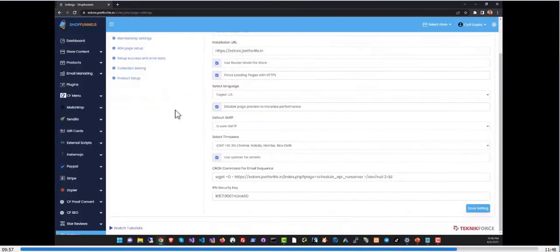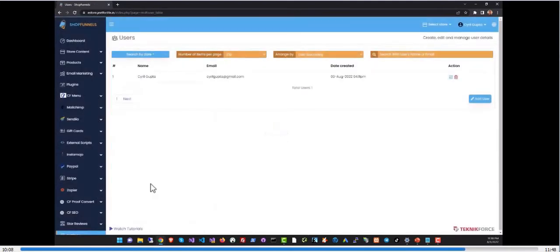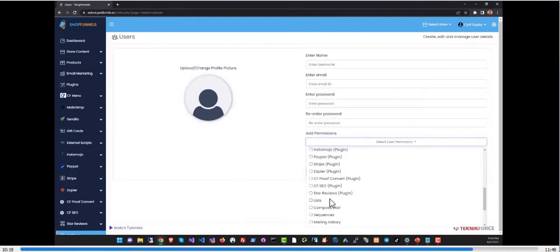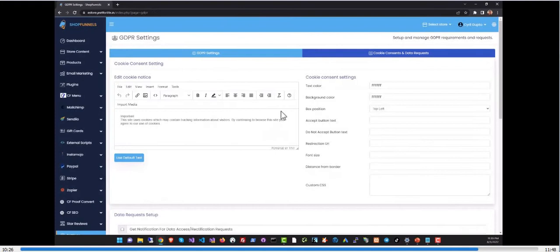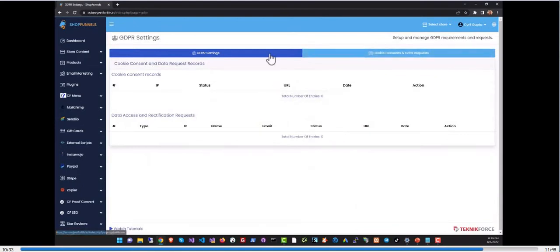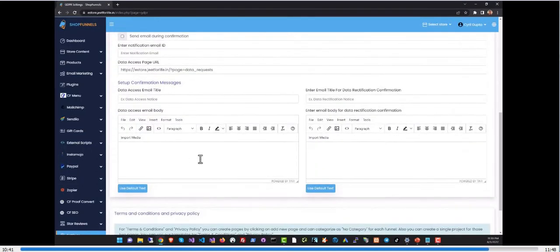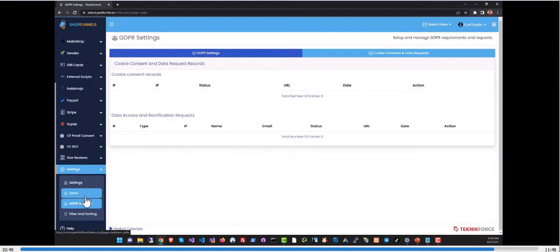In the settings section you can configure your store behavior — set up a 404 page, manage collections and product setup, check out sales settings, and set up access for multiple team members. You can define exactly what permissions each team member has so they can only access their designated section. In GDPR settings you can define how the site behaves according to GDPR rules, set up cookie consent details, handle data rectification and data access email requests, and review all incoming requests.